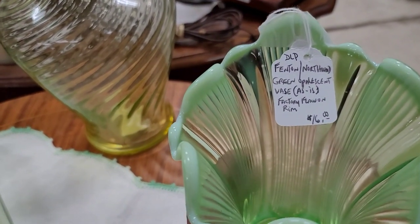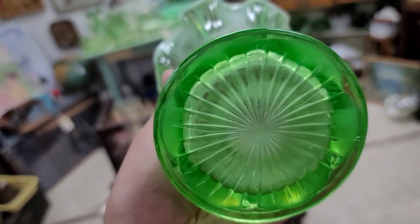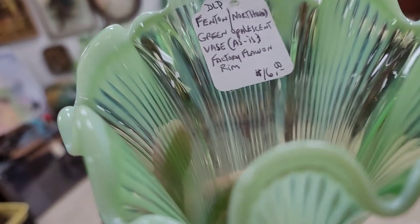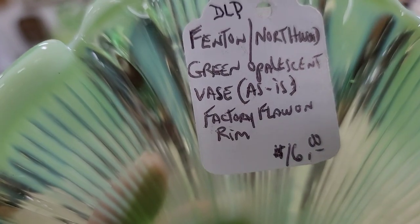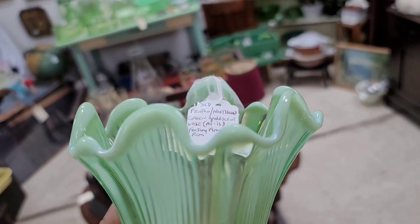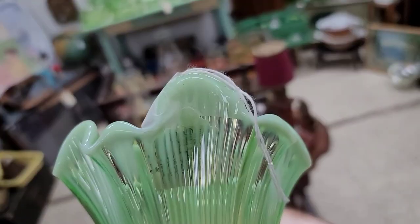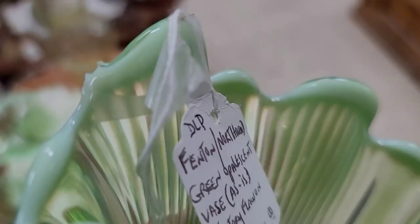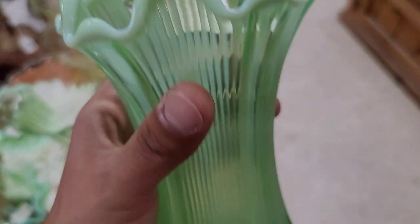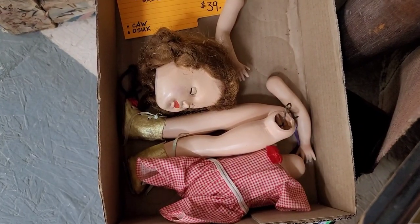Next up, I see this green Fenton opalescent vase marked as-is for only $16. I was like, why is it as-is? Then I found it says 'as-is — factory flaw on rim.' Getting up close, I could see little glass nubbins left over from the mold. I was like, well, if that's it — come on, it ain't cracked. We're getting extra glass. And then I spot her and thought, sister, the day I'm having, I feel you.